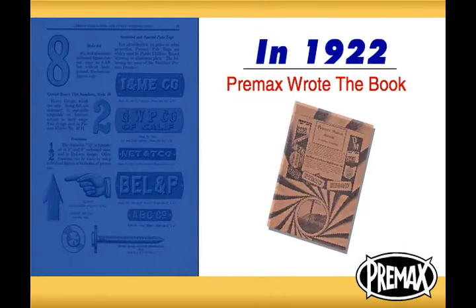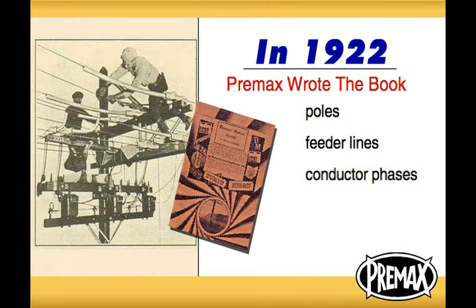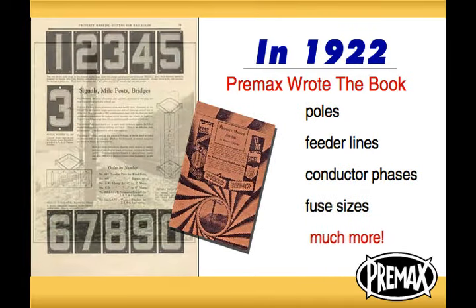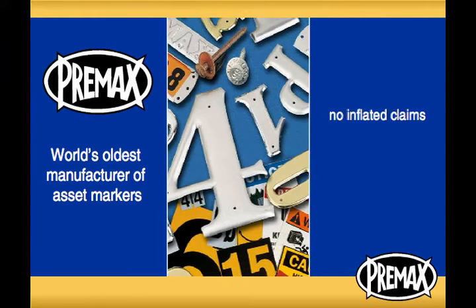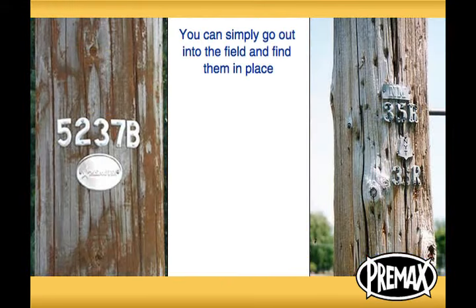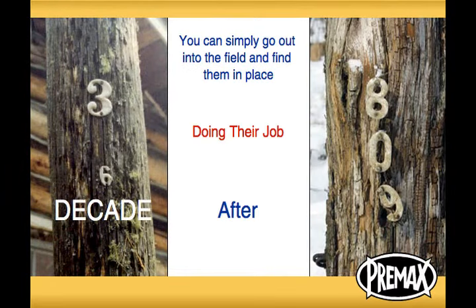In fact, in 1922, Pre-Max wrote the book on how to permanently identify poles, feeder lines, conductor phases, fuse sizes, and much more. As the world's oldest manufacturer of asset markers, there are no inflated claims about how long Pre-Max products last. You can simply go out into the field and find them in place, doing their job, decade after decade.